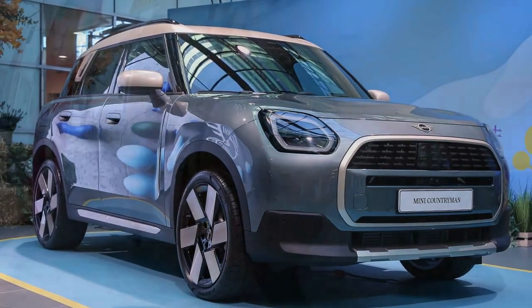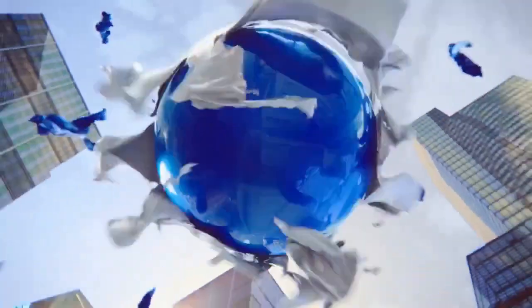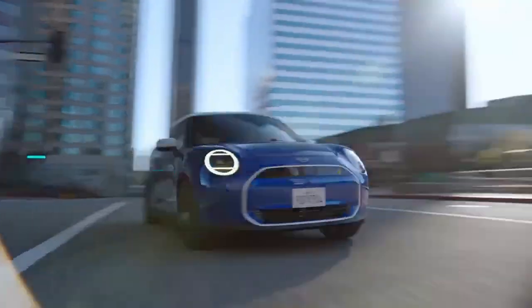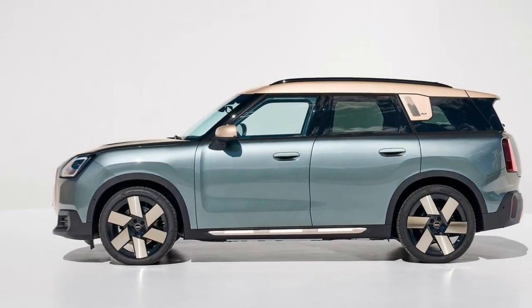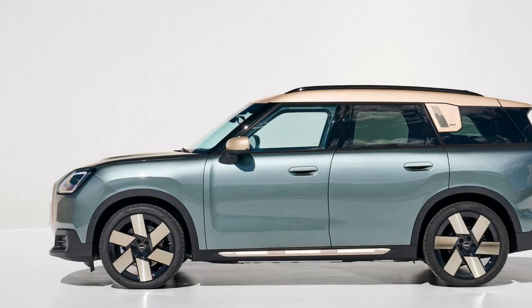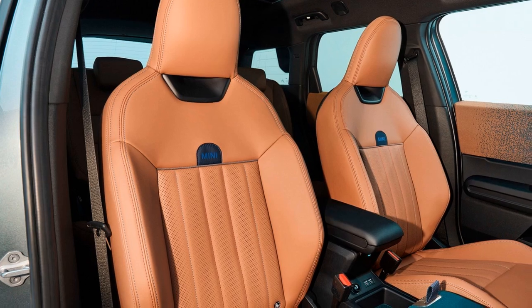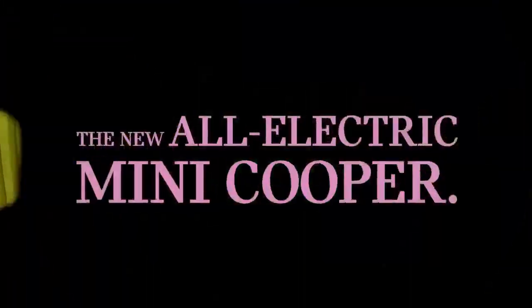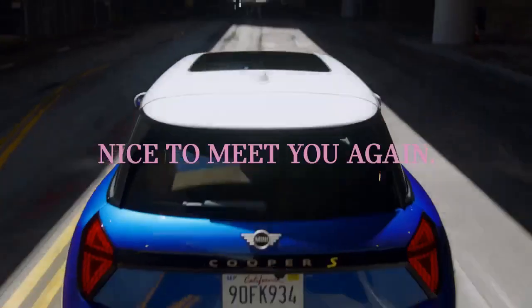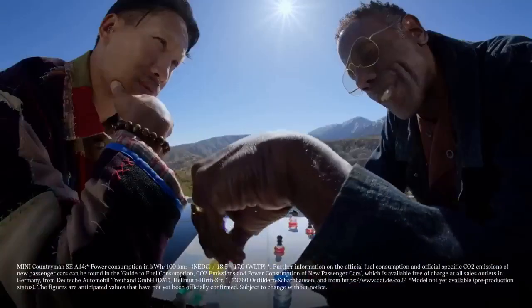MINI is set to redeem itself with the impending arrival of the 2025 MINI Countryman Electric, officially dubbed the Countryman SE All 4, tailored to resonate more broadly with U.S. consumers. Built on the third-generation Countryman platform, this electric SUV boasts a substantial 64.7 kWh battery — nearly double the size of its predecessor — promising an impressive 245 miles of range. Equipped with dual electric motors generating 308 horsepower at its peak, this model stands as MINI's largest offering yet, catering to evolving family needs while ensuring brand loyalty.